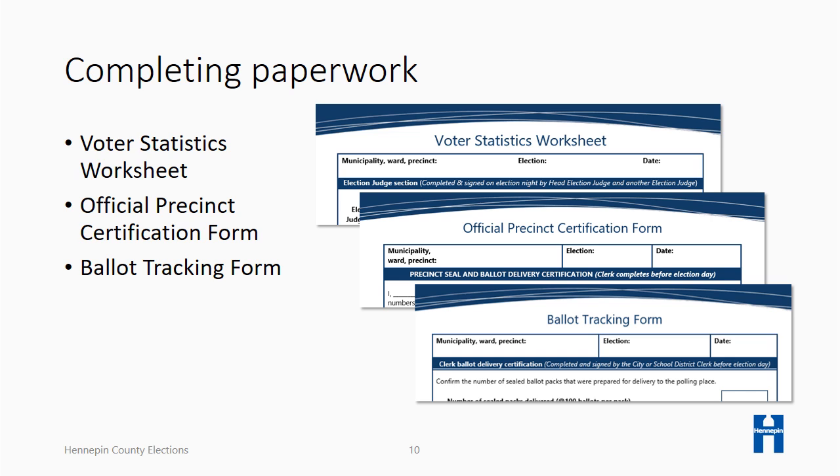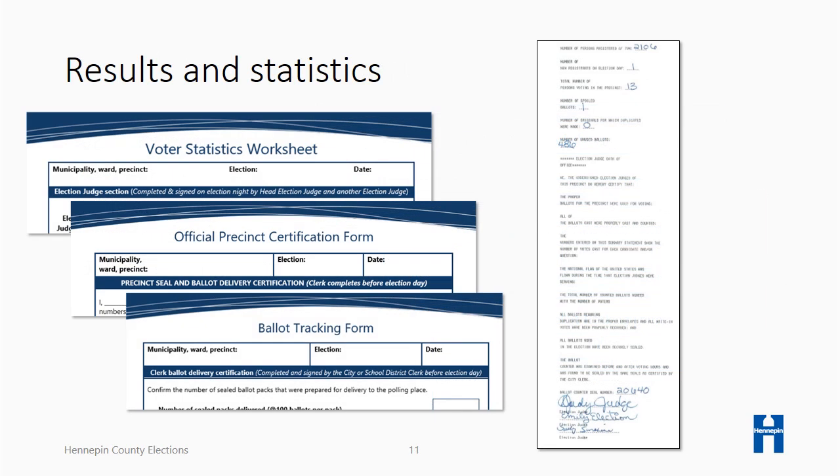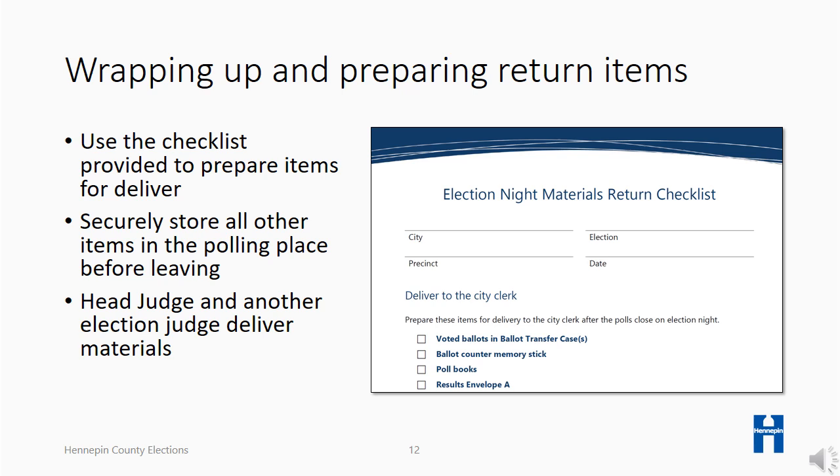Compiling statistics is an important but complex procedure. Review your guide to better understand each step. The head judge, together with the precinct judges, have properly prepared the summary of election results by completing the precinct form and the result tapes for return to election headquarters. The head judge uses the materials return checklist to prepare items for delivery to election headquarters on election night. Secure any materials not included on this list in the polling place before leaving for the night. Using one vehicle, the head judge and one other judge will bring the required items to election headquarters.